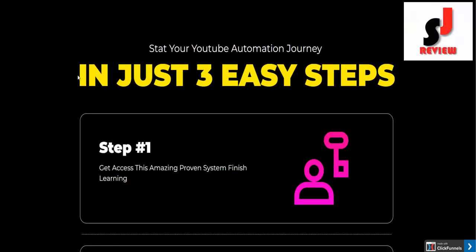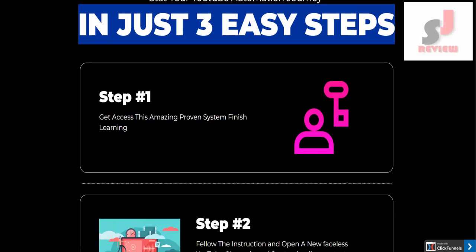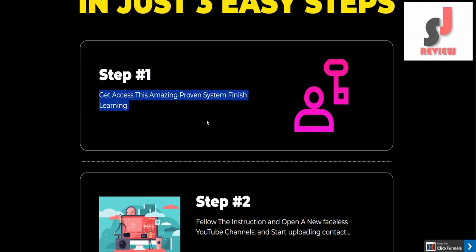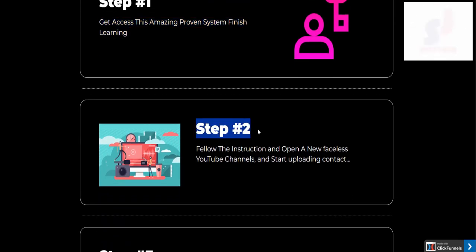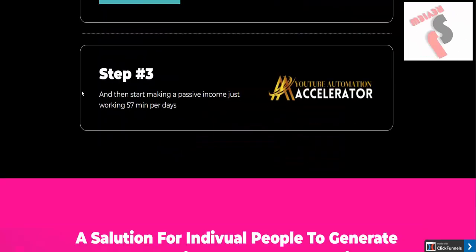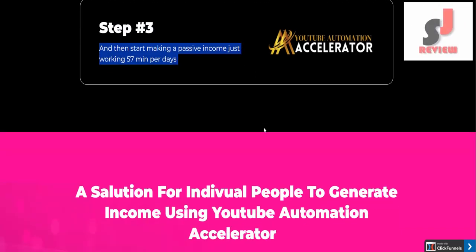Start your YouTube automation journey in just three easy steps. Step one: get access to this amazing proven system. Step two: follow the instructions and open a new faceless YouTube channel and start uploading content. Step three: start making passive income, working just 57 minutes per day.